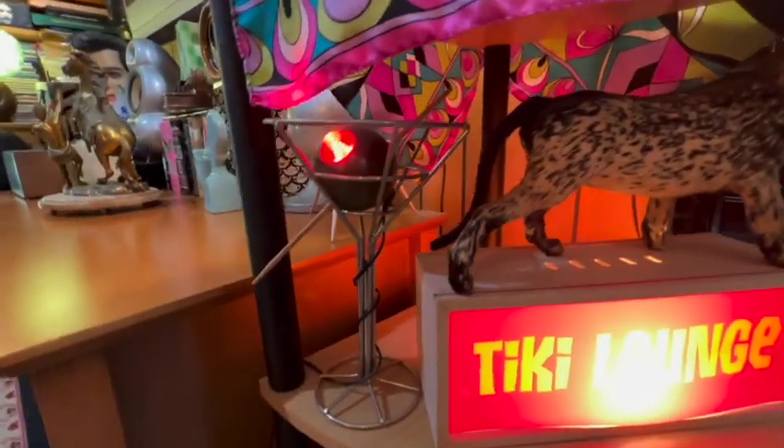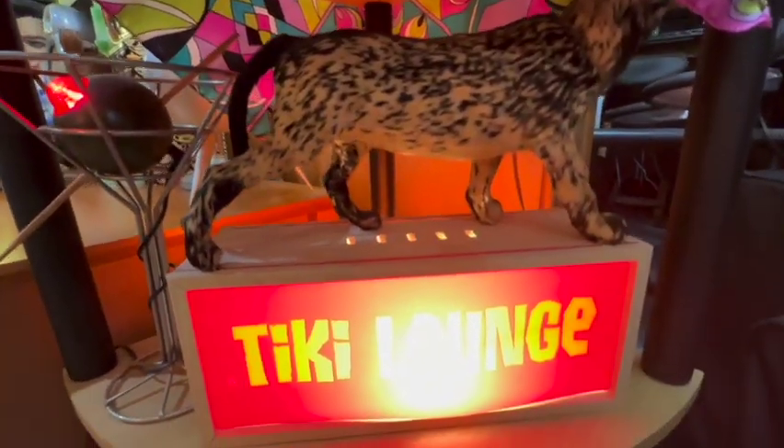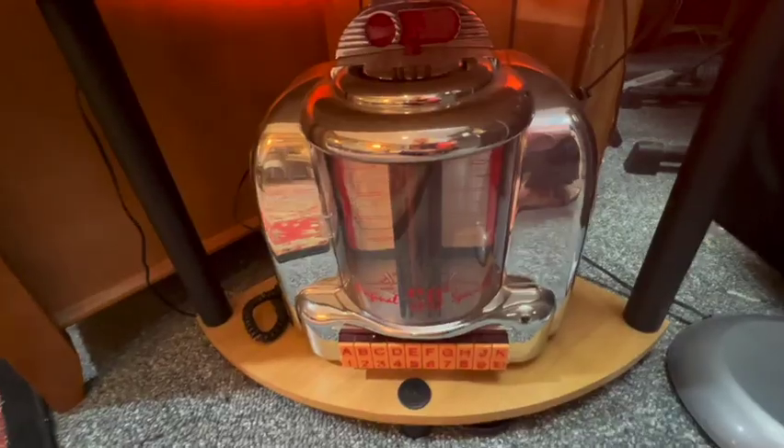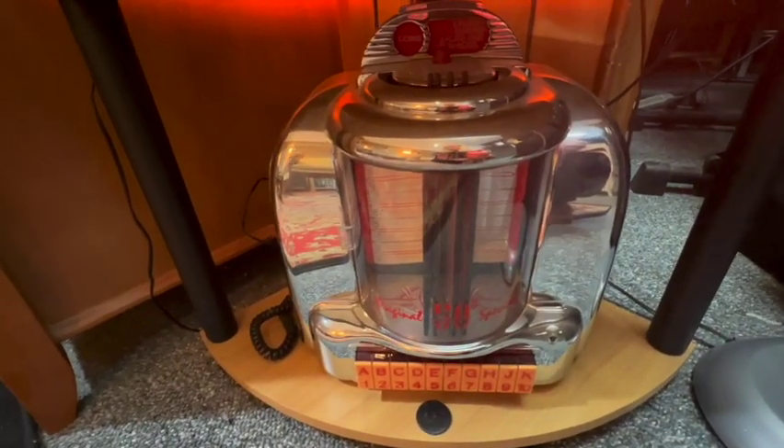And I love this — this is like a nightlight of a martini glass, you see the olive lights up. And this is just a telephone right here that looks like a jukebox. So that's pretty cool.